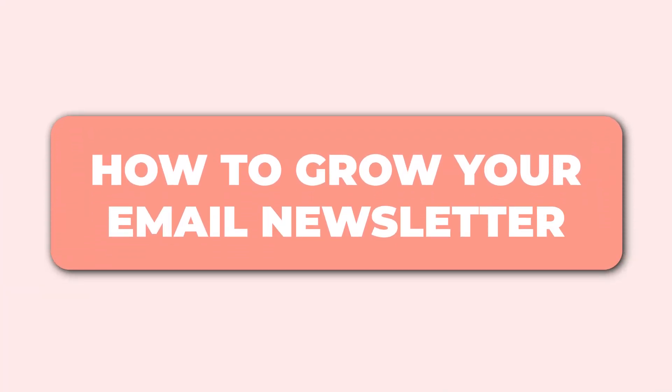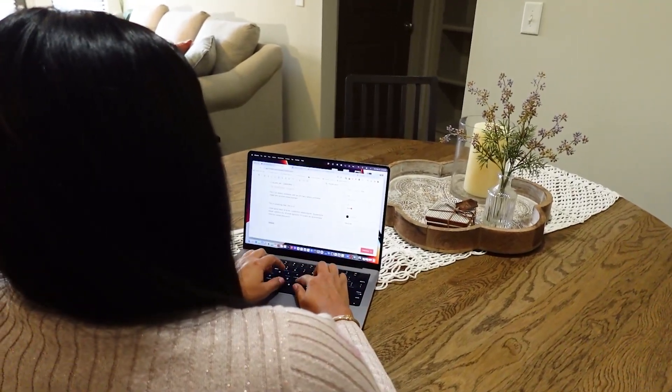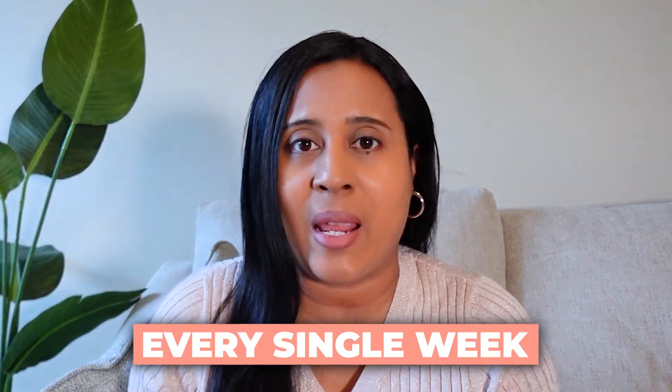Today I want to talk about how to grow your email newsletter with more subscribers without having to do more work. I'm going to share a special tool I'm using to grow my own email newsletter with subscribers every single week. If you've been following me for a while, you know I talk all about how great email newsletters are as a business model — you can easily sell your products, services, and even do brand sponsorships by selling ads.